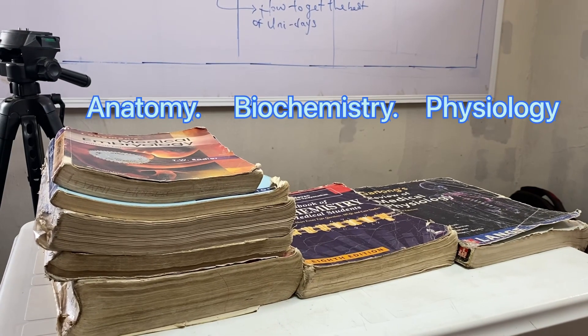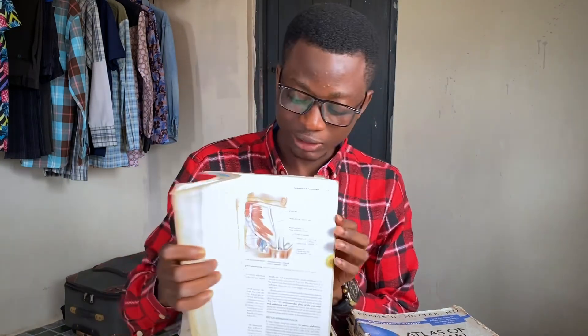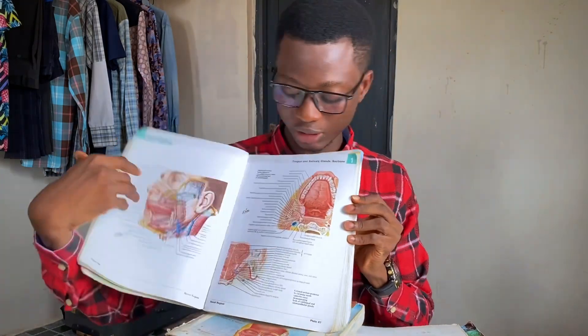In pre-clinical, we study three main courses: anatomy, biochemistry, and physiology. Anatomy is the largest. It's divided into five parts — the first being gross anatomy. This is the gross anatomy textbook, called 'Kate Mo' — clinically oriented anatomy by the author Kate Mo. If you use this textbook you also have to use an atlas, which helps you see pictures of the structures being described.